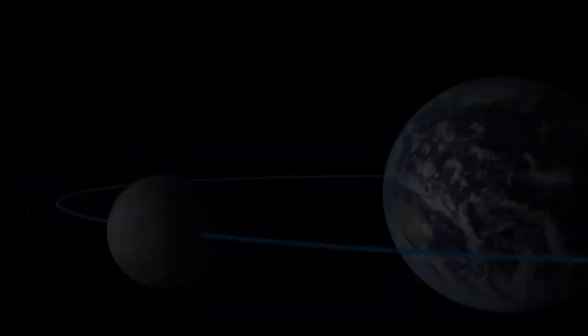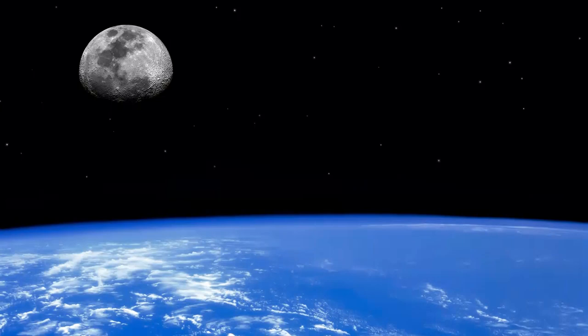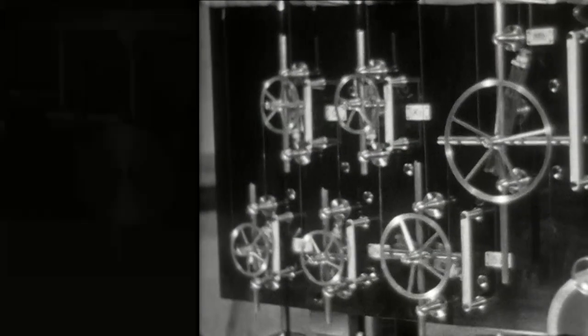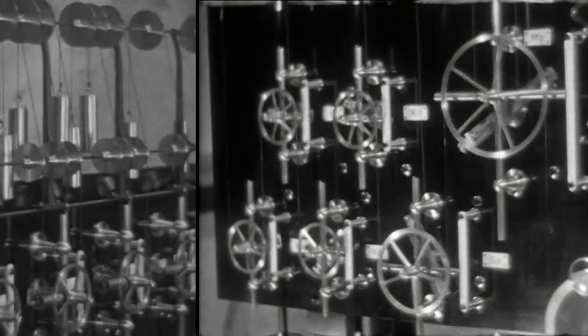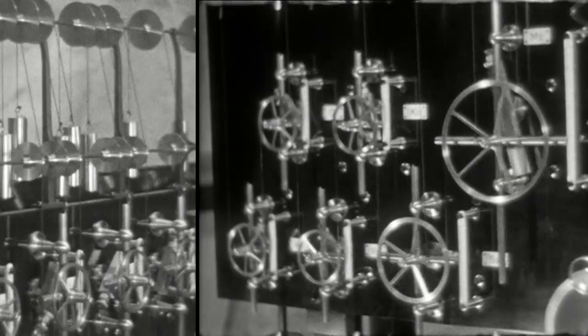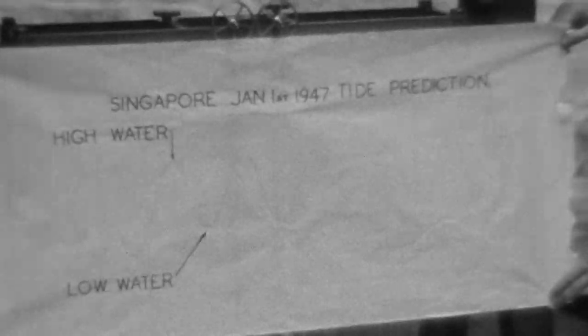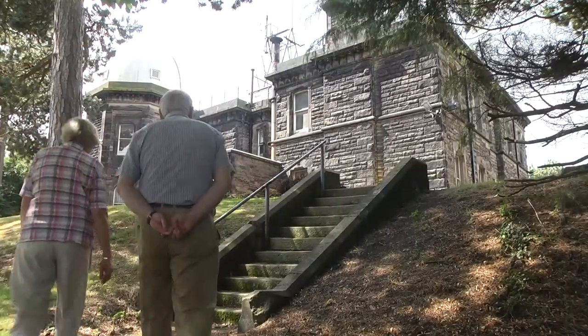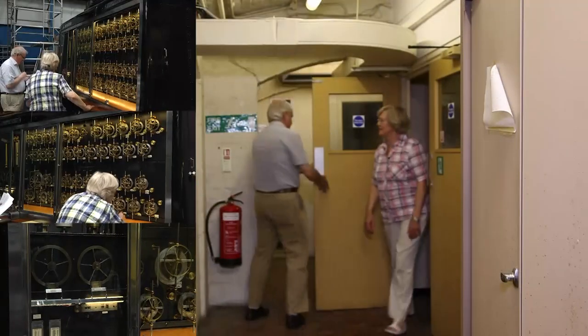Tides are caused by the gravitational forces of the Moon and, to a lesser extent, the Sun. Each of the machine's dials is a different size and spins at a different speed. When the wheels go round together this gives the tidal height and the times of the tide at a specific location. The people who operated the machines were known as computers, before the term had its modern meaning.